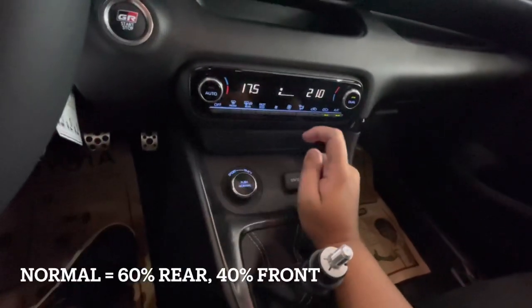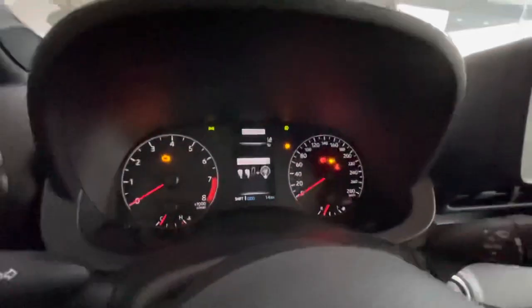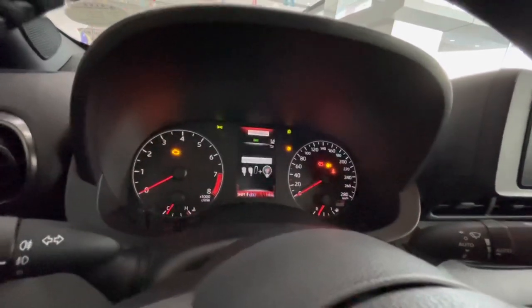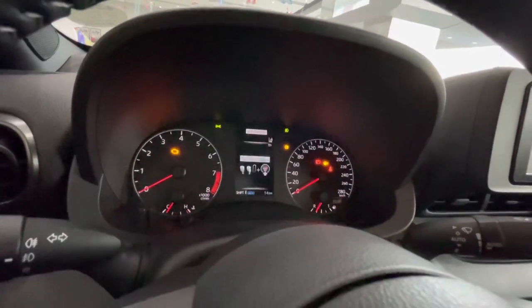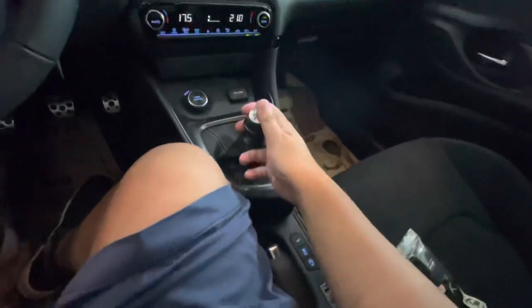There's a 12-volt power outlet and different driving modes — Sport mode and Track mode. When you press it the gauge goes red in Sport mode, same on Track mode. You have your six-speed manual transmission.